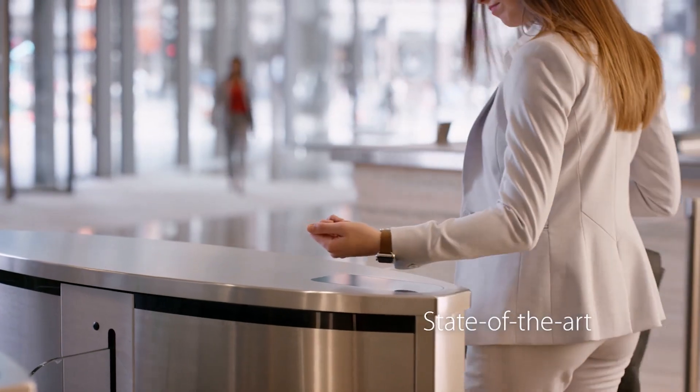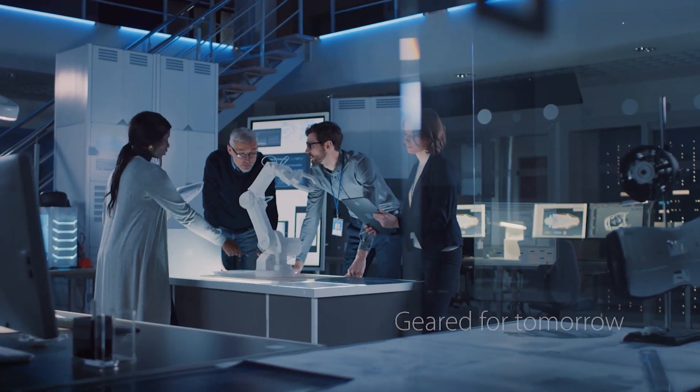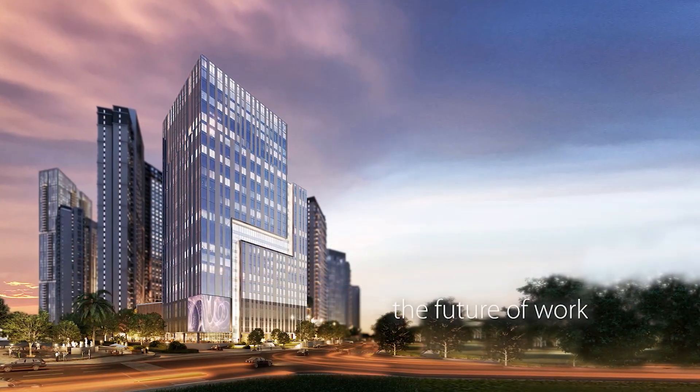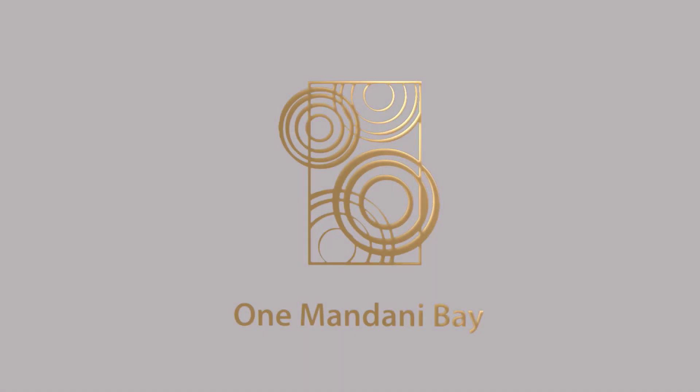State of the art. Ecologically responsive. Geared for tomorrow. The future of work in Cebu begins at One Mandani Bay.